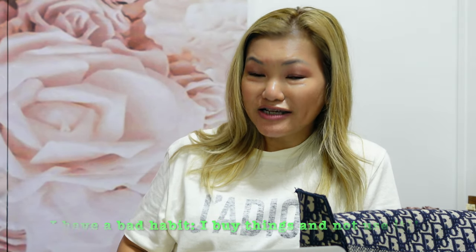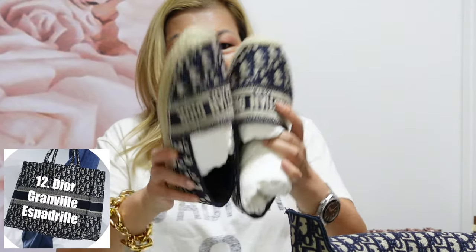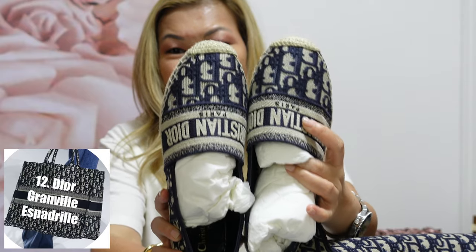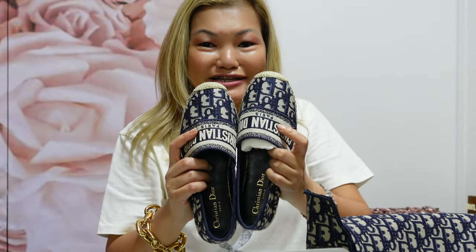I have one last item to show you. It was my last Dior purchase before the COVID lockdown and I've just unboxed it — I've never worn it but I intend to wear it in the coming week. The store didn't have my size so they had to order it in, and I was very lucky that my client executive Lina from Marina Bay Sands Dior was able to find one pair for me. This is the Dior Oblique Granville Espadrilles. If you're a shoe lover like me, you know how it feels to have a pair of shoes you really love. All in all, I've shown you 12 items from my Dior Oblique collection — I think I have everything I need.